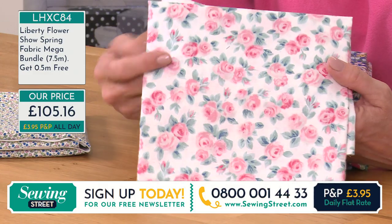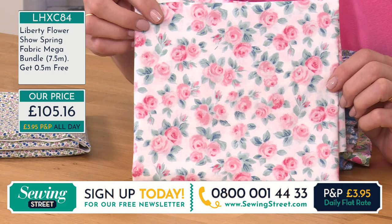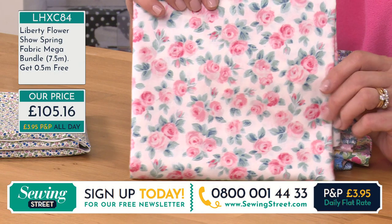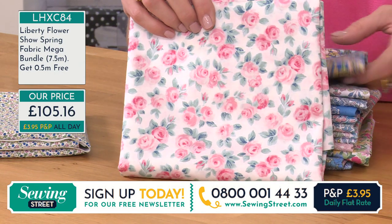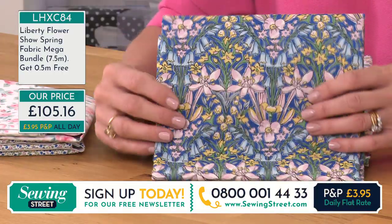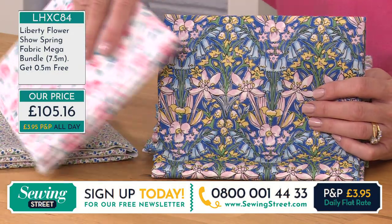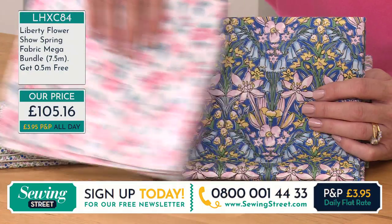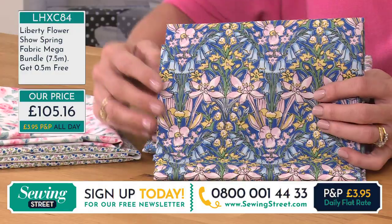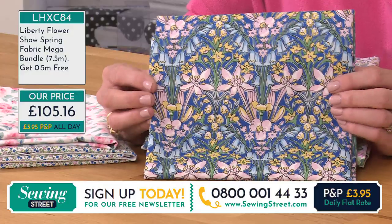Look at those roses. This is a really classic design — very delicate, very English country garden with the roses. And it looks a little bit like a stained glass window to me. The patterns go together so well, considering they're very different styles. I think it's the colours — the same kind of colour tones running through the whole collection, the same palette ties them all together. So they really work.